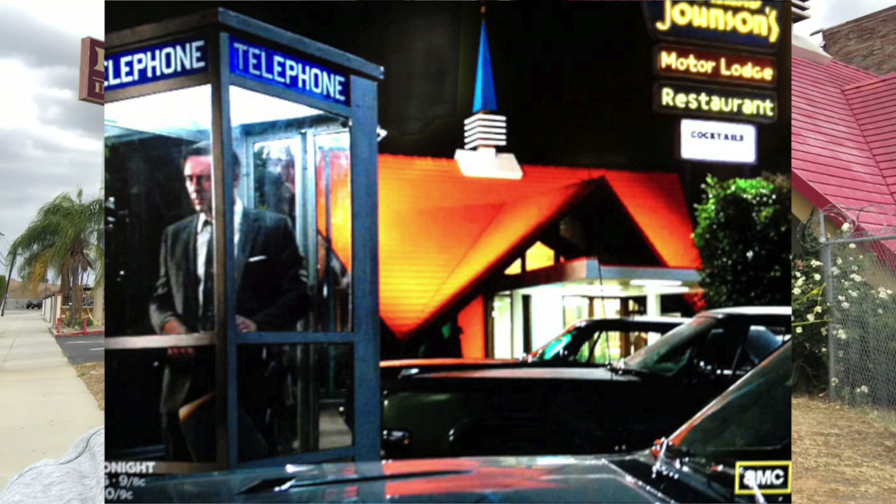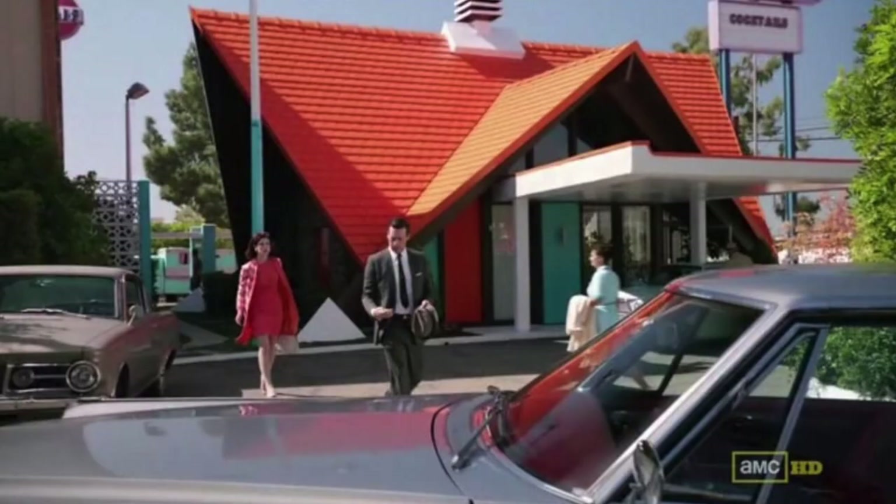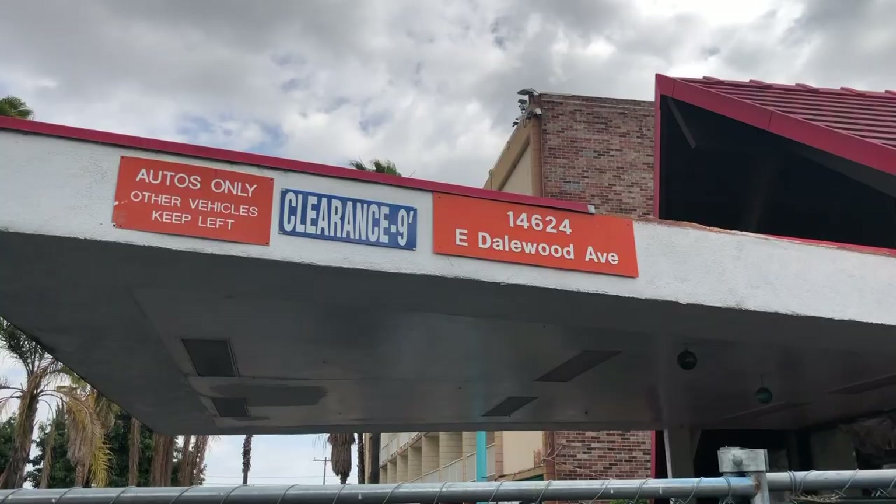Yeah, they've got no trespassing signs everywhere though. I also believe that they did film an episode of Mad Men here when they went to the Howard Johnson's. They did go to a restaurant though, so I'm not sure if they actually used this hotel lobby and converted it to a restaurant or if they used the actual Howard Johnson's restaurant before it was demolished. I think that was only maybe three or four years ago that that was torn down, but not exactly sure. Kind of cool little piece of history there — Mad Men trivia.